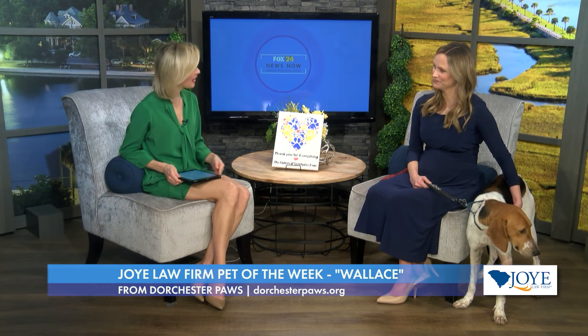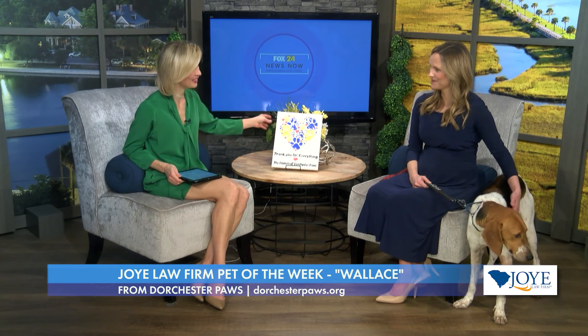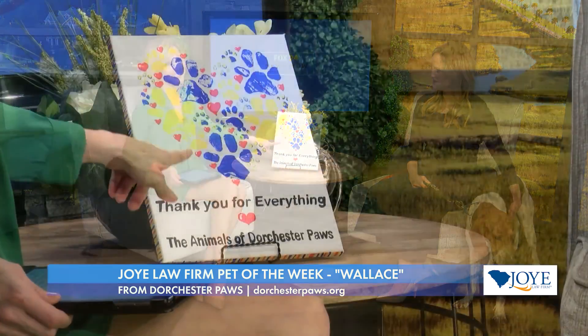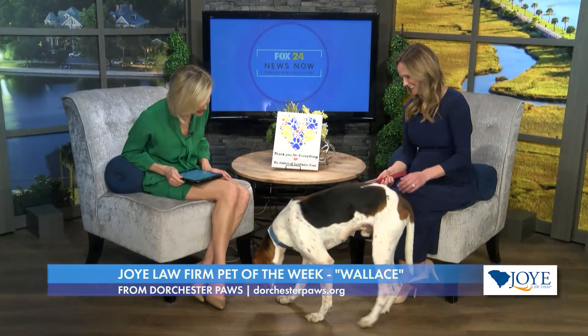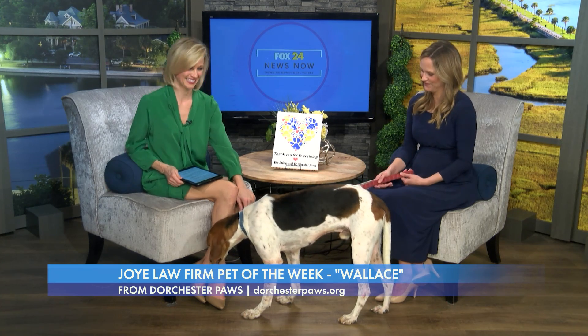That sounds great. I want to thank you so much for presenting us with this lovely artwork. We're more than happy to be your partner and help get the word out. Wallace! I'm talking to you, Wallace — you just have to learn his name. Erin, thank you so much. It's been a pleasure. Happy New Year to you. We'll be back after this.